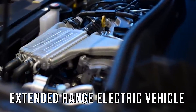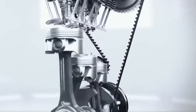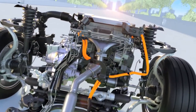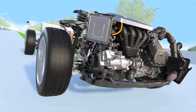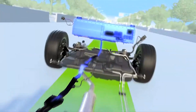EREV stands for Extended Range Electric Vehicles. Think of it like a battery-powered pickup with a built-in backup plan. The vehicle runs primarily on electric power, but uses a small internal combustion engine as a generator to recharge the battery when needed. It doesn't drive the wheels directly like a conventional gas engine would. Instead, it helps extend the truck's range when there's no plug nearby or the job runs longer than expected.